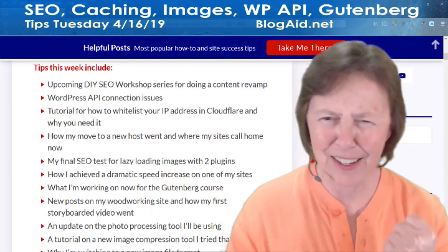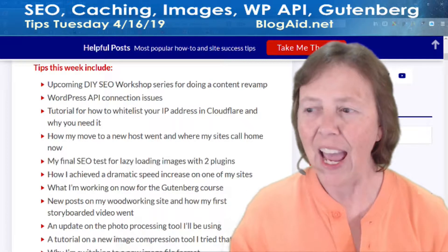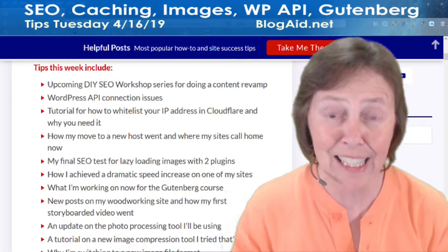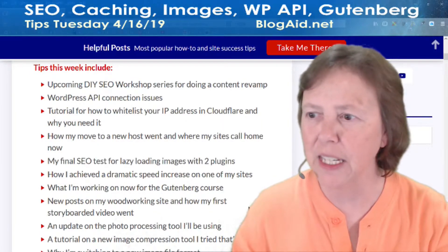I've got my final SEO test of lazy load images for two different plugins going on, and wow — how I achieved dramatic speed results and better performance for my site. You're going to love this.